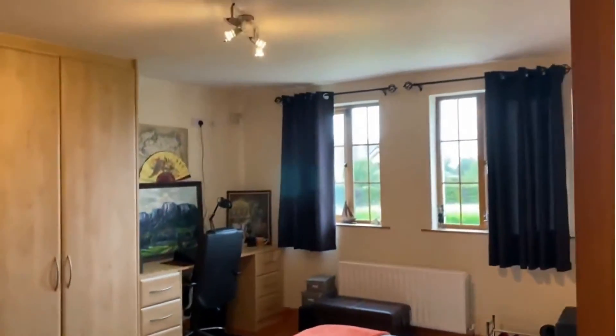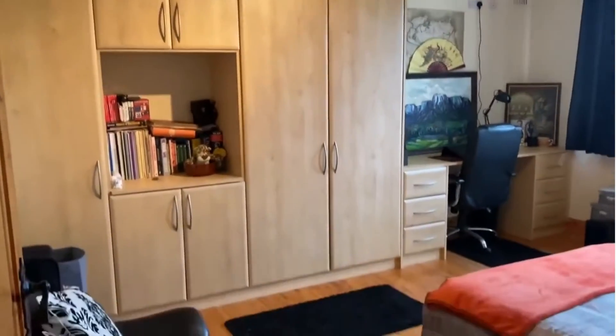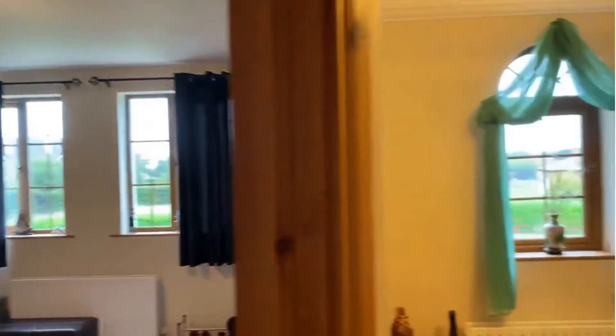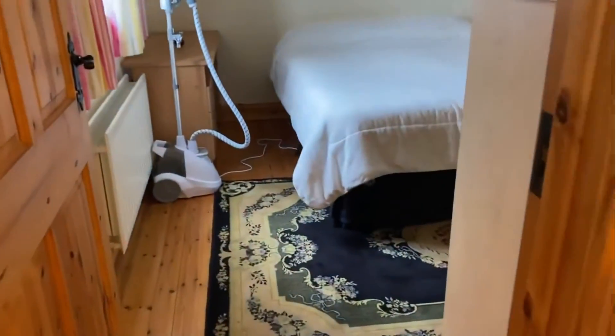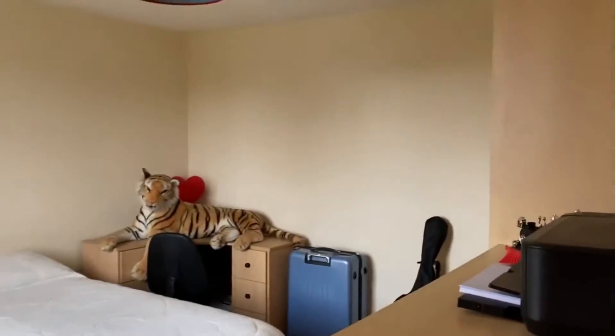Third of the upstairs bedrooms here to the front — generous wardrobe space. Landing window there. And the last of the bedrooms upstairs has an interesting occupant in the corner, and also has built-in wardrobes and varnished floors.